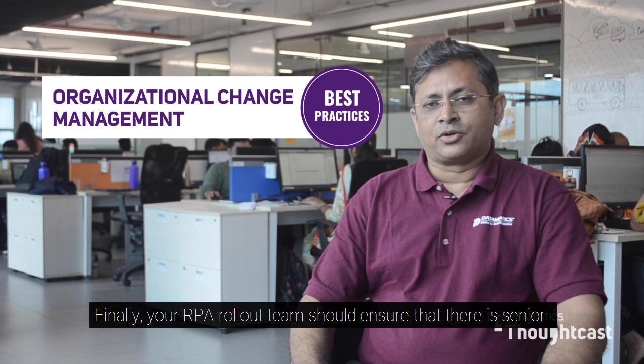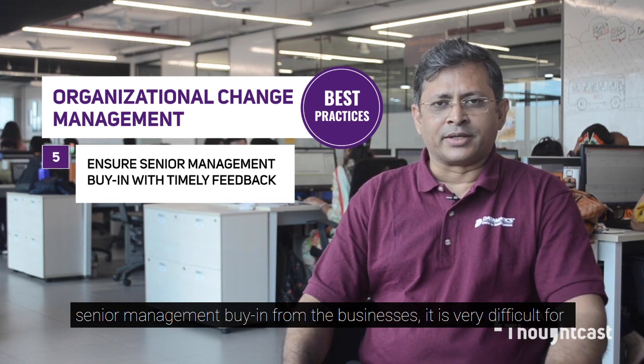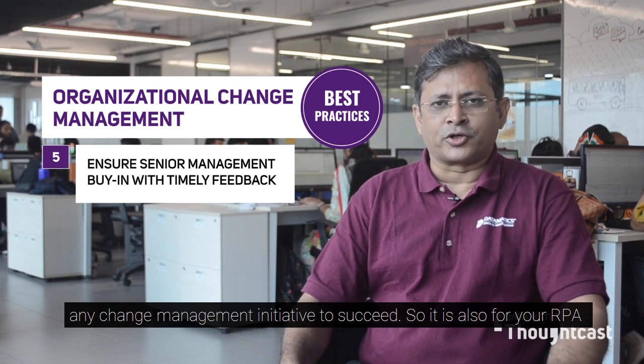Finally, your RPA rollout team should ensure that there is senior management buy-in for your RPA program. As you are aware, without senior management buy-in from the businesses it is very difficult for any change management initiative to succeed, and so it is also for your RPA program.